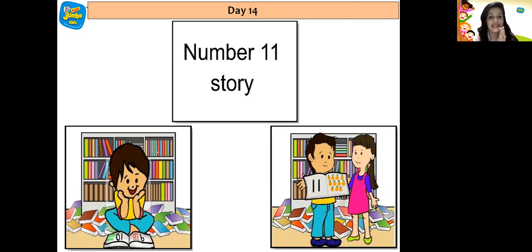So he went to his eldest sister Kia and asked her which number is this. Kia said the number is called 11 — 1, 1, 11. And it comes after the number 10.